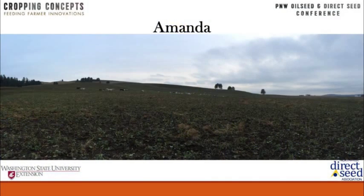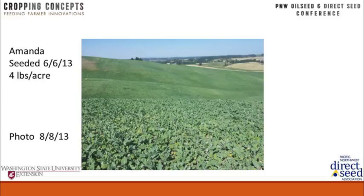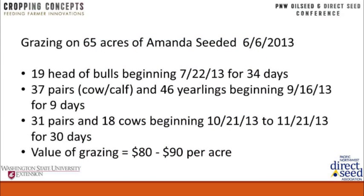We tried our first attempt at seeding fall canola in late spring — 2013 was our first try. We used a variety called Amanda out of the University of Idaho, seeded on June 6th at 4 pounds per acre, and this photo was taken in August. When I added up all the animals on there, the different dates, and how long they were on there, I kind of surprised myself at the value. After rerunning the numbers, this $80 to $90 per acre return is pretty real. I was amazed.